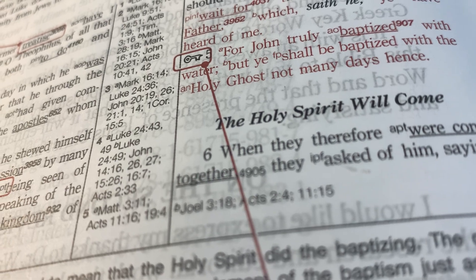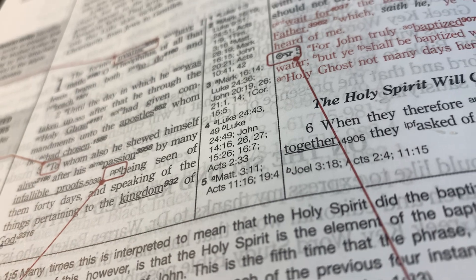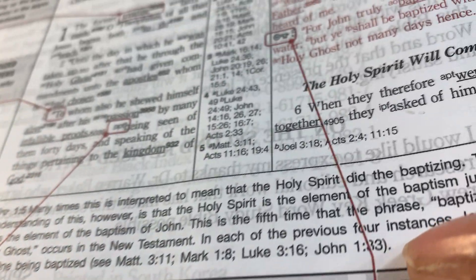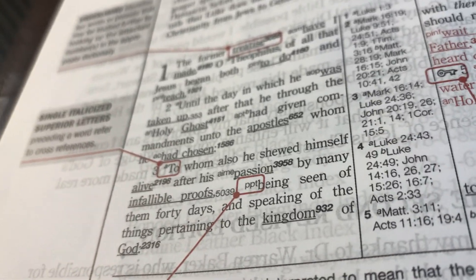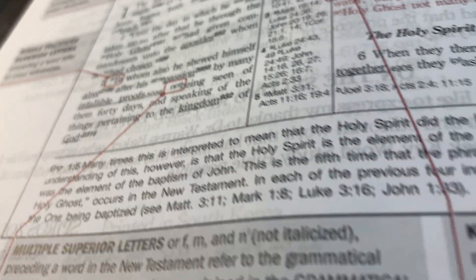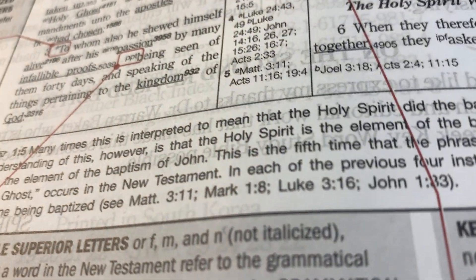You can get a greater understanding of what the Bible says and let the Bible interpret itself, rather than looking at what someone else has to say from their study. There are also multi superior letters preceding words that provide a New Testament grammatical code, explaining the tense and how that particular word was used. This Bible also has notes at the bottom giving context about what the scripture text was talking about, along with additional cross references.